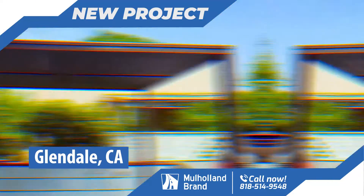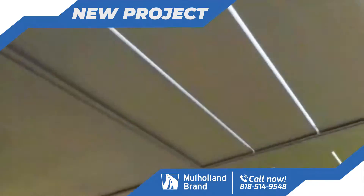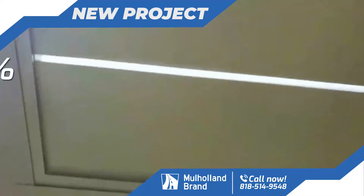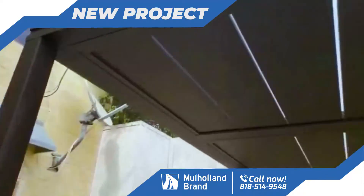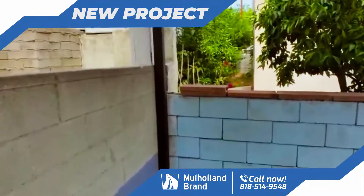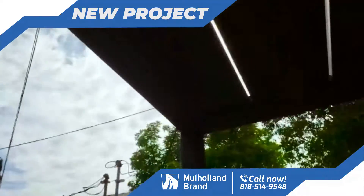All right guys, we're in Glendale today. This is the second phase of a pergola job that we had done previously. The customer was so pleased with the outcome. We came back and did another one today — this one has a polycarbonate top to make it waterproof, but also the light kind of comes through. Everything came out really nice.